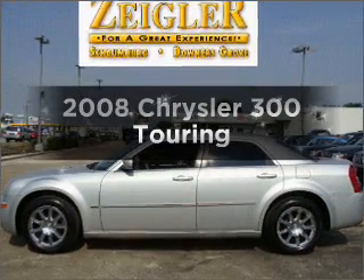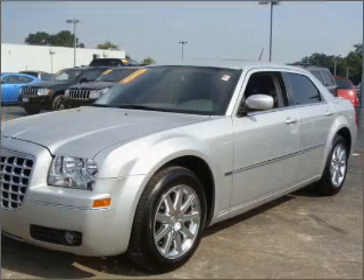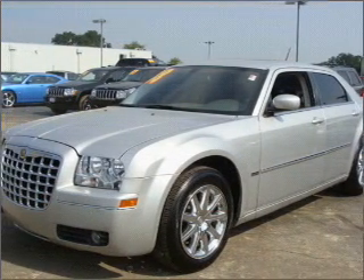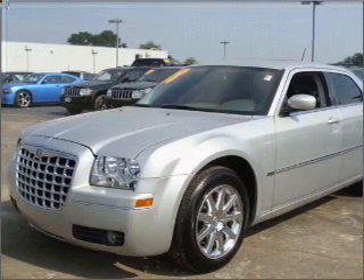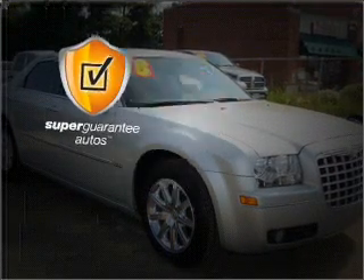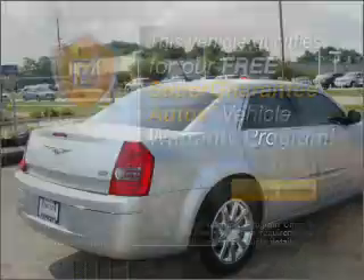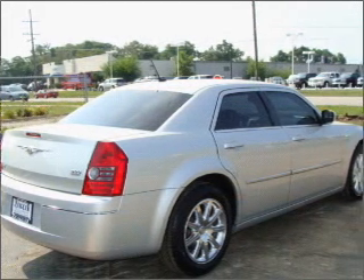Check out this 2008 Chrysler 300. This is the set of wheels you've been looking for, with a solid 6-cylinder engine that responds smoothly to its automatic transmission. This vehicle qualifies for our free Super Guarantee Autos Vehicle Warranty Program. Buy a vehicle and get a free warranty from us, only at everycarlisted.com.